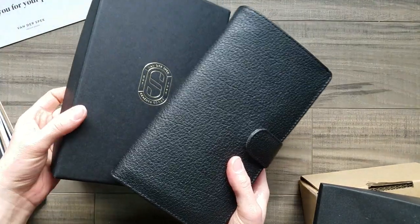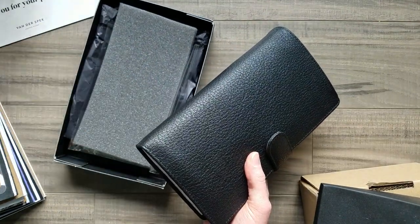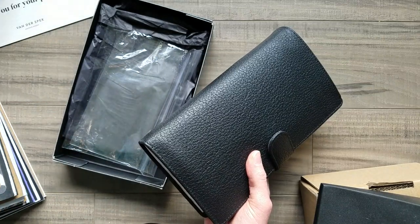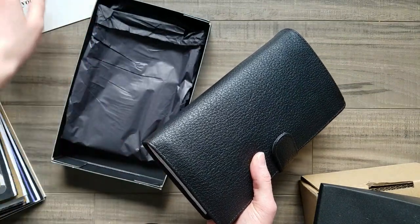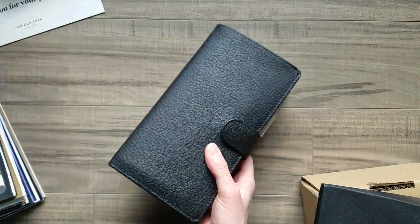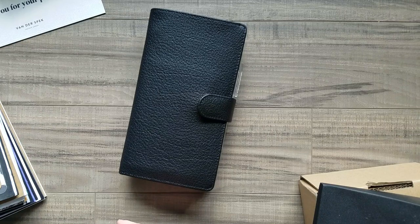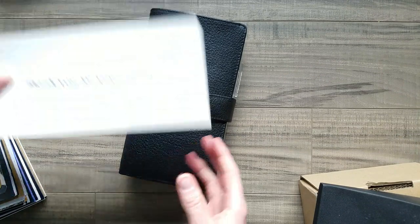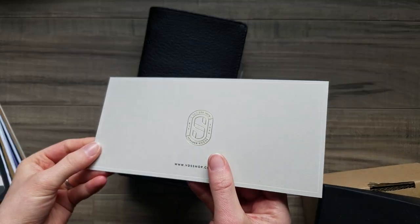It came packaged very nicely — in a box, all the card slots have cards in them, there's foam in the middle, the planner was wrapped in plastic just in case, and tissue on top. It came in a very generous box with lots of padding, so no concern about getting here safely at all.